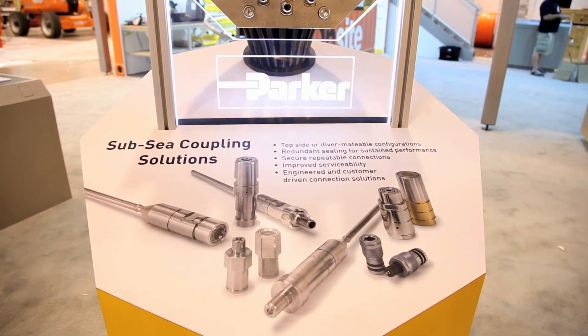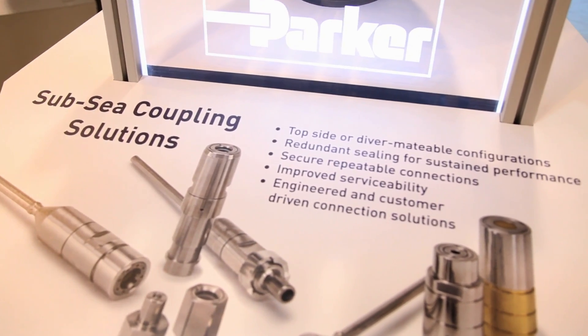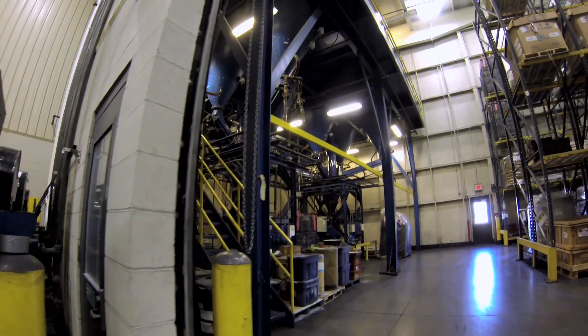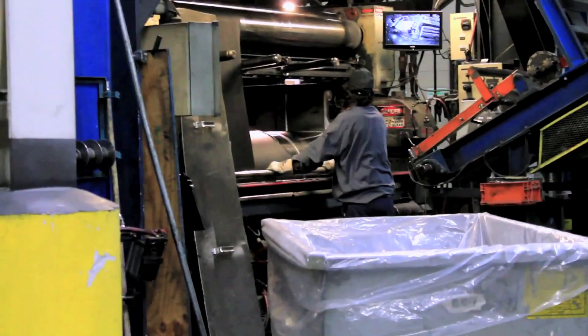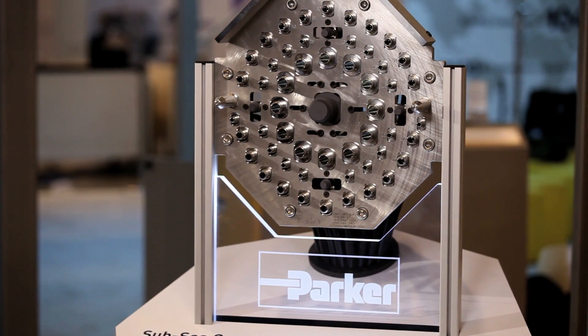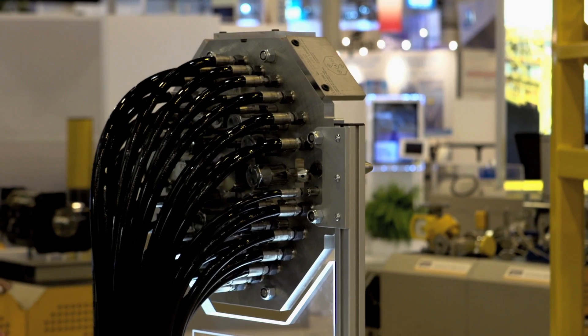What Parker offers that's unique for the market is we have the ability to provide that complete solution. We have our own hyperbaric chambers in-house and our own systems to test couplings and simulate the testing at depths in the ocean. We can connect and disconnect our coupling with an external pressure of up to 5,000 psi, and that really puts us in a unique situation. By the time we deliver the product to the customer, they can have a hundred percent confidence that that coupling is gonna meet their initial requirements and most likely surpass them.